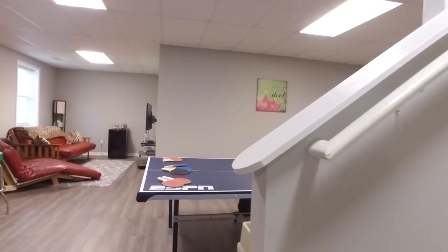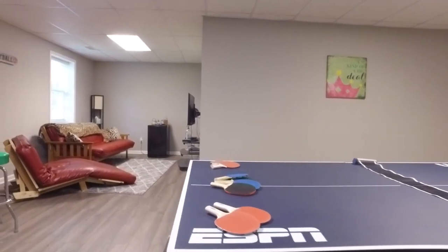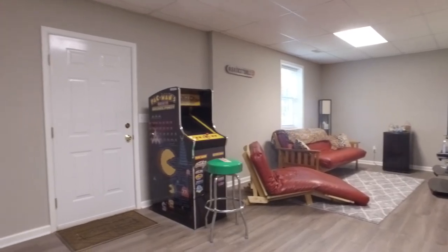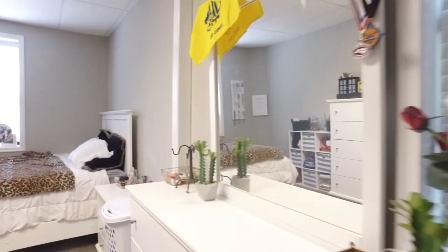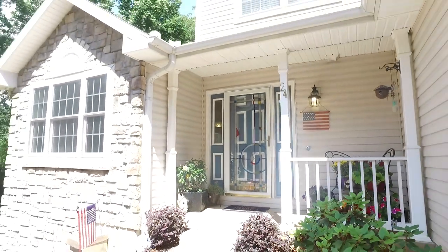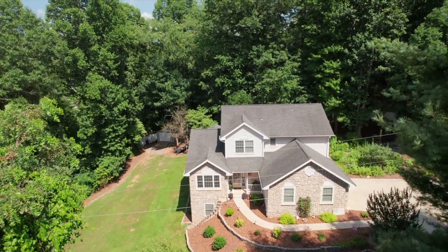Downstairs is an entertainment room, a bedroom, and a bathroom with walkout access to the side yard. You won't want to miss the opportunity to make 24 Sunnyview Terrace your dream home.